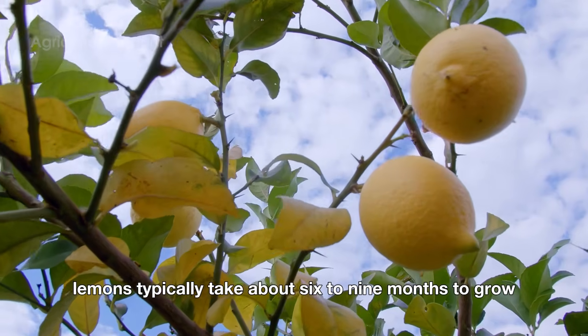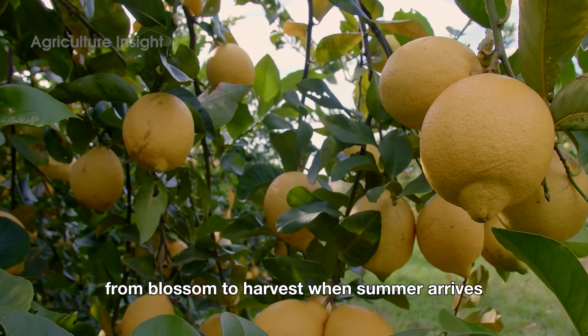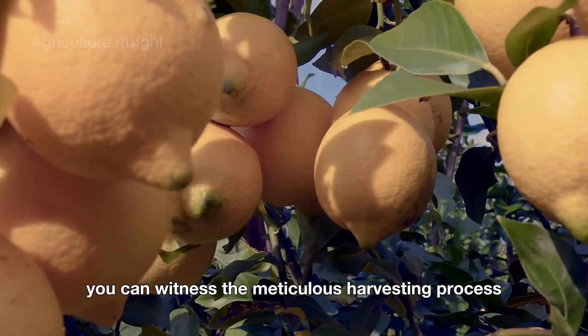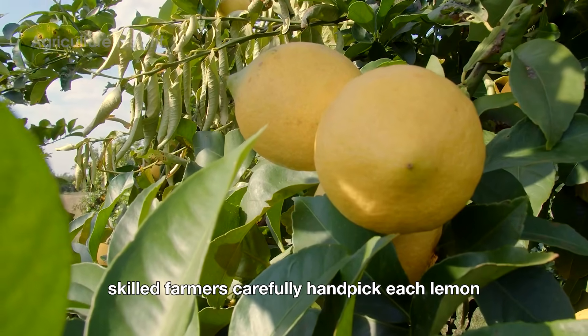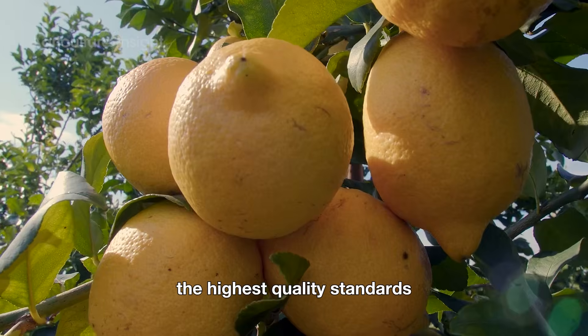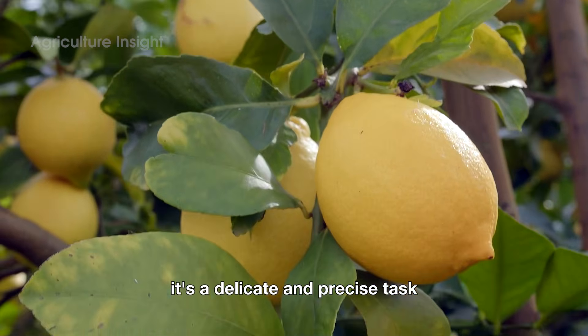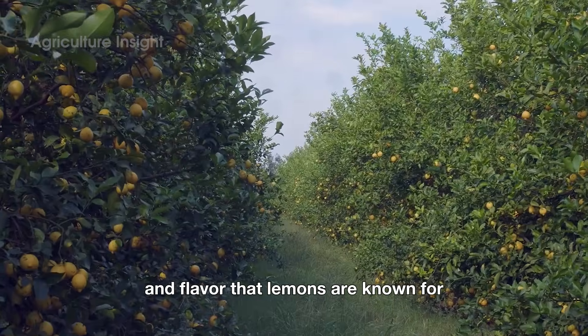Lemons typically take about six to nine months to grow from blossom to harvest. When summer arrives, you can witness the meticulous harvesting process. Skilled farmers carefully handpick each lemon, ensuring that every fruit meets the highest quality standards. It's a delicate and precise task, designed to preserve the freshness and flavor that lemons are known for.